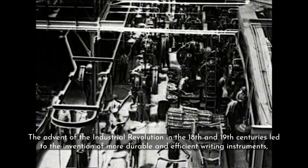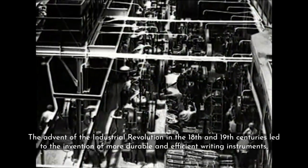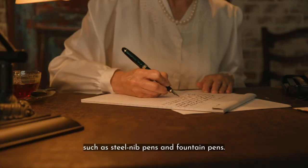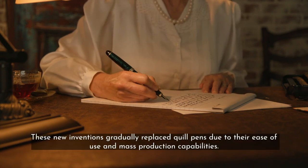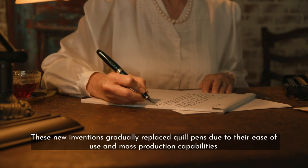The advent of the Industrial Revolution in the 18th and 19th centuries led to the invention of more durable and efficient writing instruments, such as steel nib pens and fountain pens. These new inventions gradually replaced quill pens due to their ease of use and mass production capabilities.